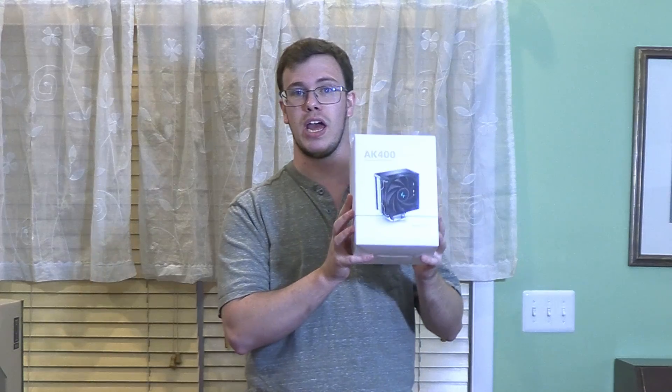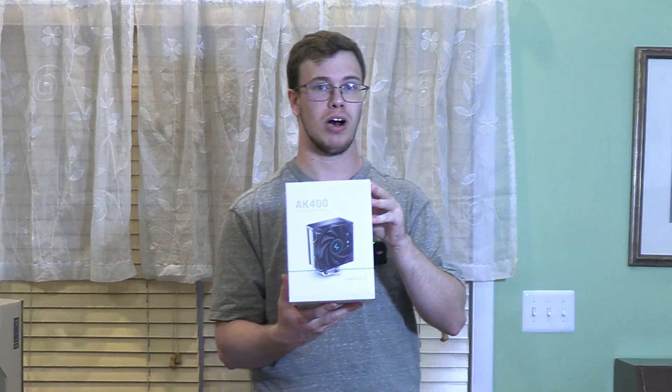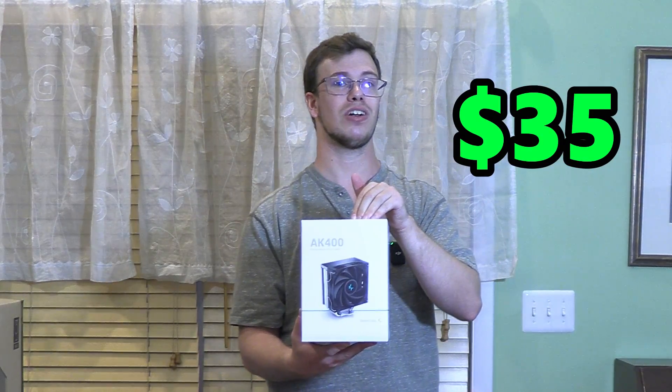For the CPU cooler, we were going to use the stock Wraith cooler that came with the CPU, but I wanted to upgrade it for free. So I grabbed the DeepCool AK400 that I had on hand from past videos — that way he gets the best cooling possible. It's only $35 and it's honestly so good.